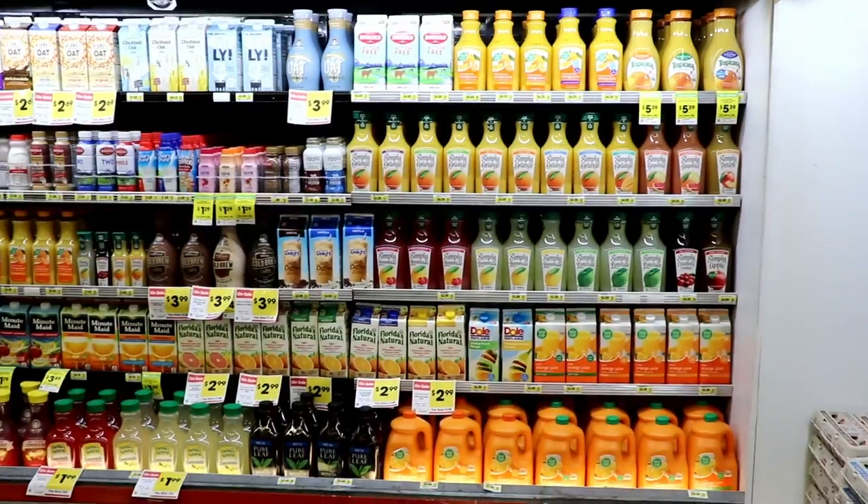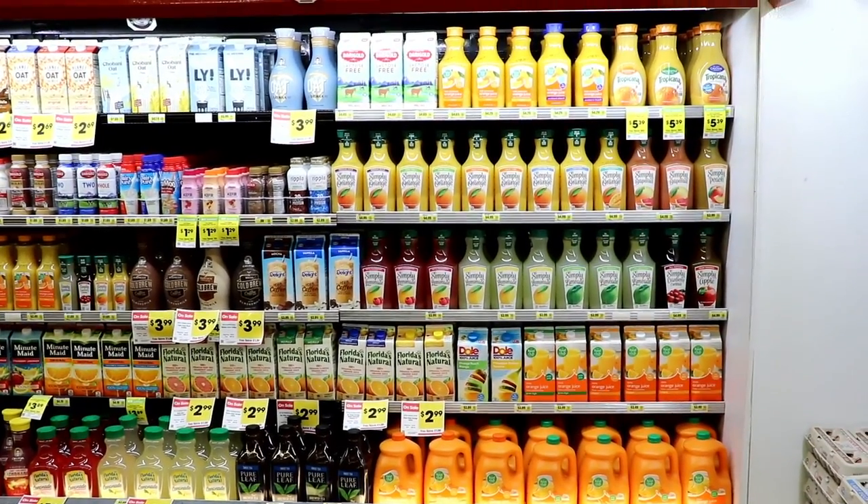The first one is inside of oranges. The second is inside the orange juice bottles. And do you know where the last one is? You probably do. Do you? It's in the frozen food aisle.